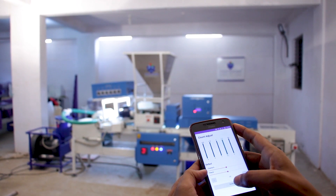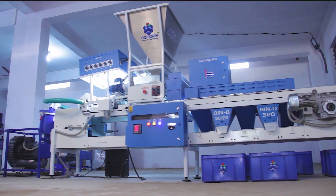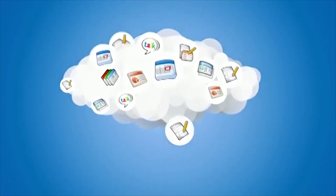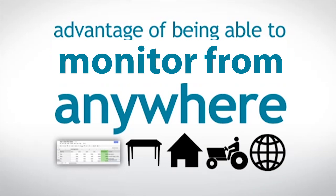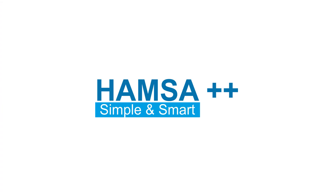The user can modify any parameter while the machine is still running through an Android app. This simple but effective feature makes Hamsa++ work seamlessly as per the user's needs, with cloud-based app controlling parameters and generating reports — giving the user flexibility to monitor the machine from any part of the world.